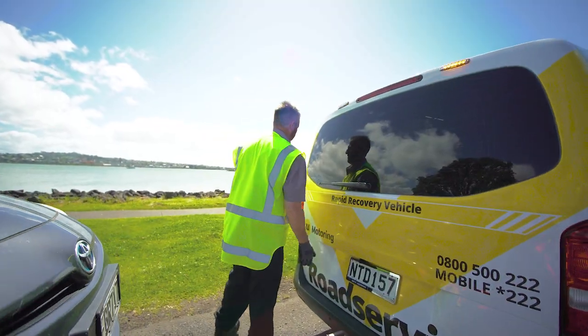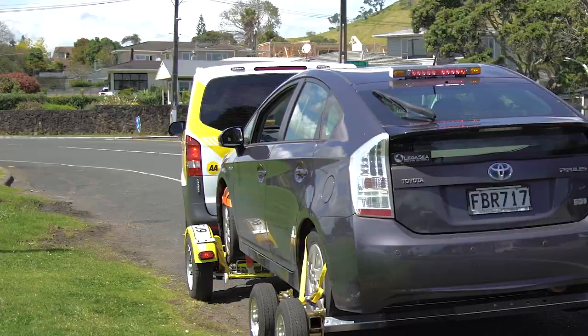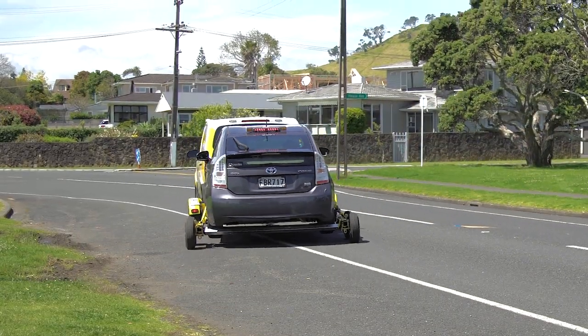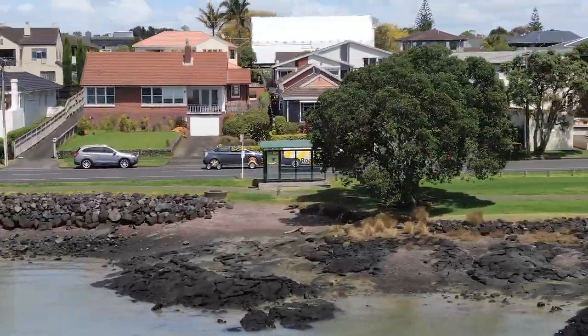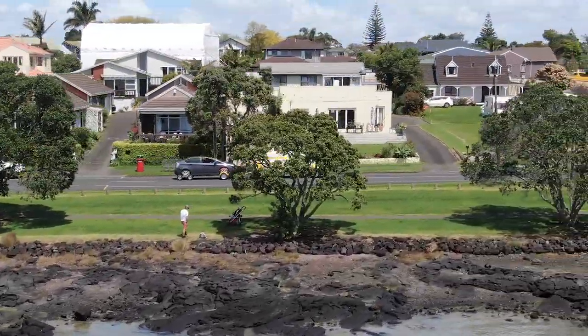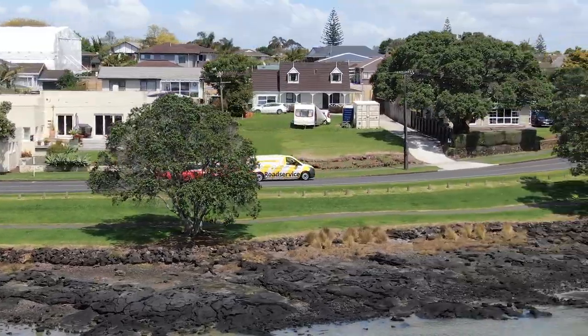The RRV is a game changer. We'll have your car on the dollies within about 15 minutes and we can tow you to a location of your choice — home, workshop, whatever your preference is. This means saving a lot of time and hassle for the members.